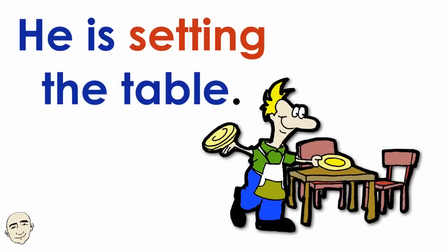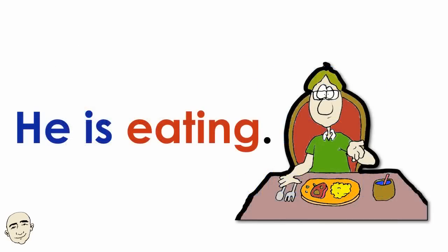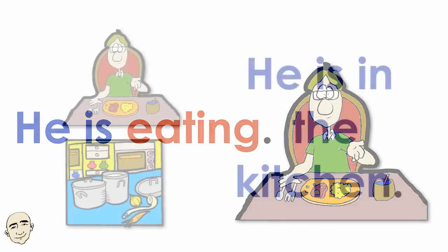He is setting the table. He is eating. He is in the kitchen.